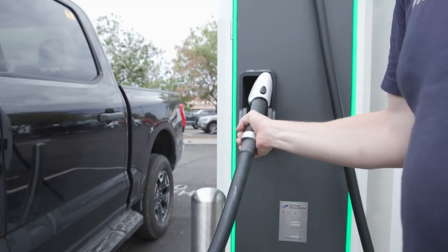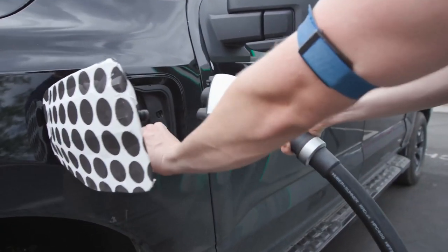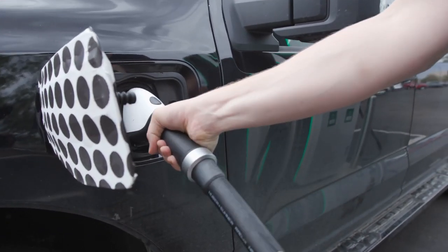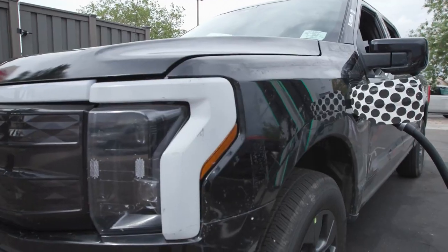Here are three quick facts for context if you're new to EV charging. First, you don't have to wait until the battery is empty to charge it — you can charge up from 4%, from 20%, from 73%, or even from 90%. Second, you don't have to wait for the battery to be full before you take it off the charger. You can take little sips of electricity along the way.